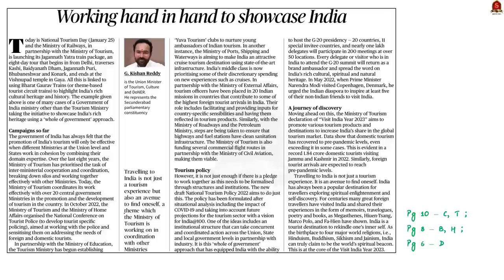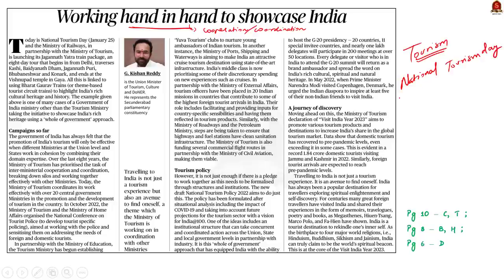Now let's look at this editorial titled 'Working Hand in Hand to Showcase India.' This editorial deals with tourism in India, published today because 25th January is National Tourism Day. On this occasion, the Ministry of Railways is launching its Jagannath Yatra train package in partnership with the Ministry of Tourism. This eight-day tour covers places of religious and cultural significance — an initiative to highlight India's rich cultural heritage. In this discussion, we will see other initiatives being done by various ministries to showcase India.